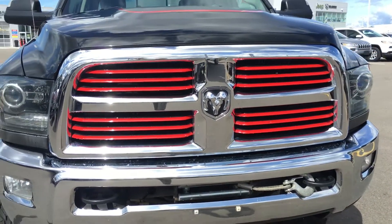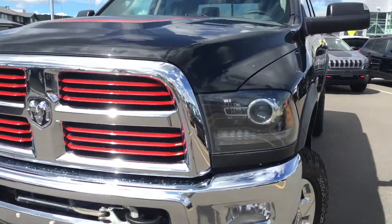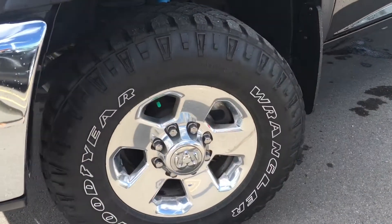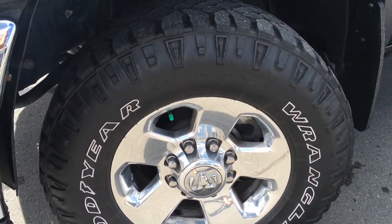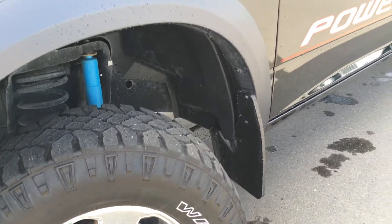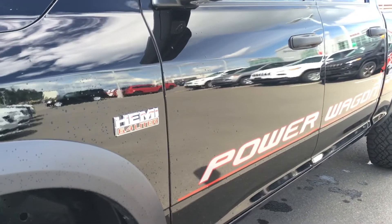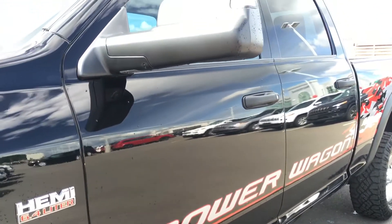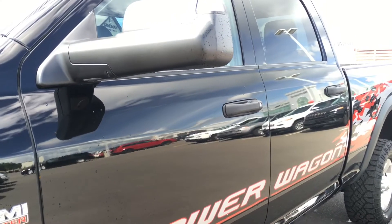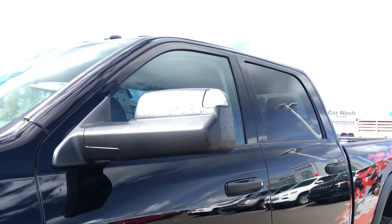Gorgeous combination of that red and chrome all throughout this gorgeous black truck. Off to the side we have your 17-inch aluminum rims wrapped in a pair of Goodyear Wrangler all-terrain tires with the heavy-duty mud flaps just behind. Down the side again that gorgeous Power Wagon deckling and that Hemi 6.4 liter badging. Helping you in we have your body color matching handles along with those heated and power adjusting tow mirrors with the turn signals included.